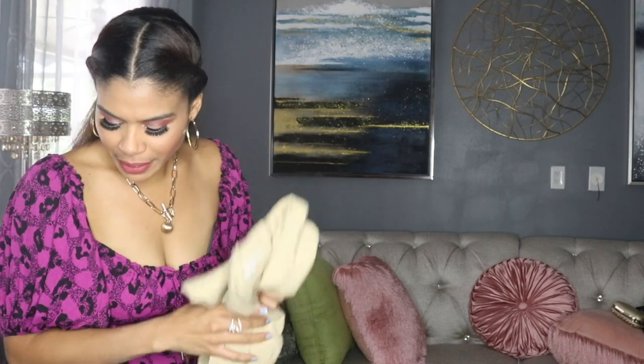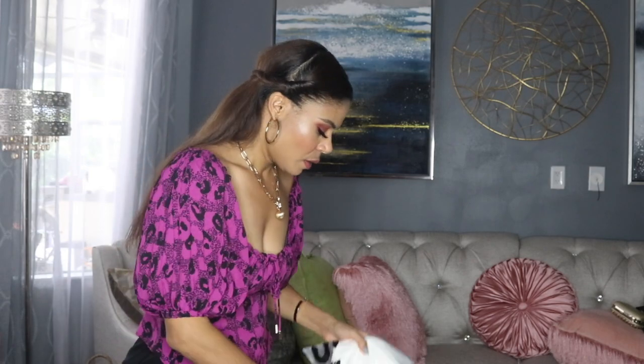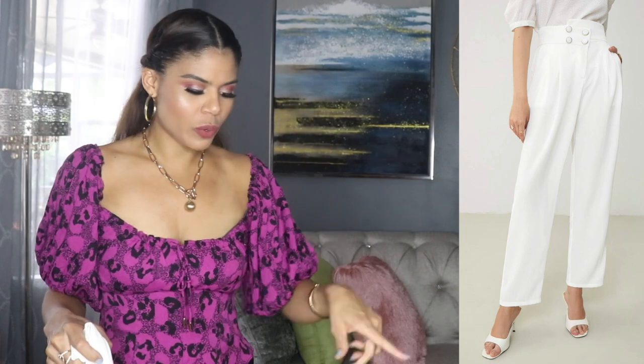This is the same one I just showed you, so let me just keep it. I got it twice. Like I said, I'm not planning to keep both. I'm going to send it back. Let's see what's not fitting me so I can send the items along with that blouse.